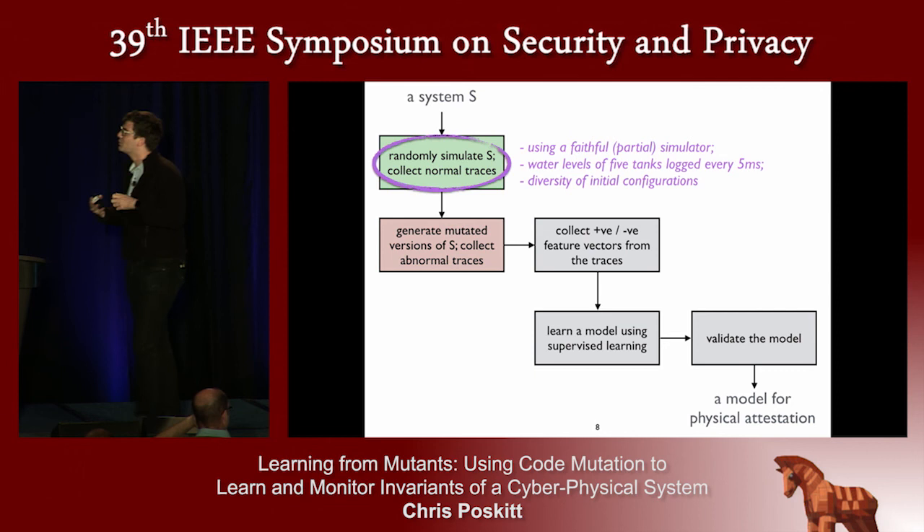The first step is to randomly simulate the system to get raw data about its normal behavior. We use a faithful partial simulator concerning the water processes. When we set out this work, we wanted to play with parameters without safety concerns and resource waste. By focusing on water flow processes, we fixed our state in our data log to be the levels of the five tanks. We log every five milliseconds and get a large data log of how these values evolve over time, with respect to many different initial configurations — extreme ones and randomly selected ones in the middle.